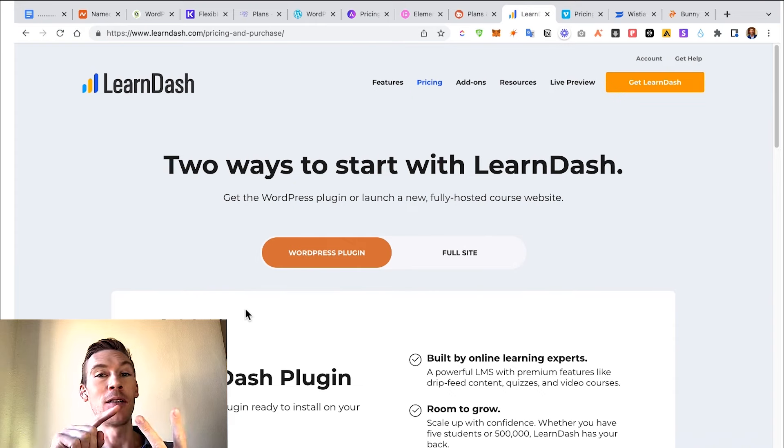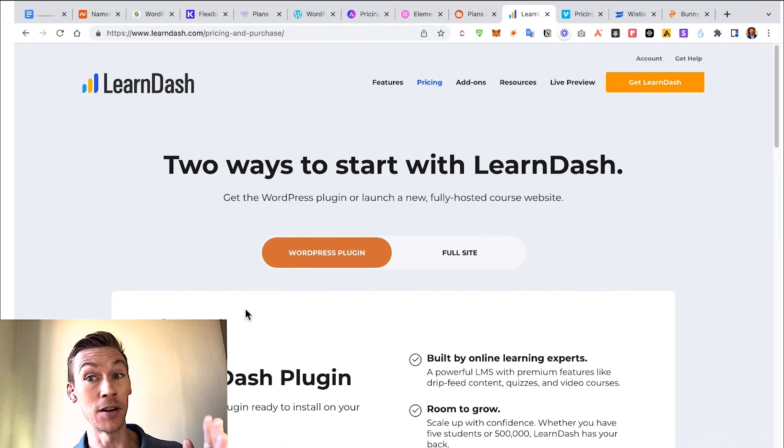So right now you have your domain, you have your hosting which ranges from $300 to $500, you have BuddyBoss or Astra which ranges from $50 to $230, and you have LearnDash which is $200 to $400. We also need to get videos.